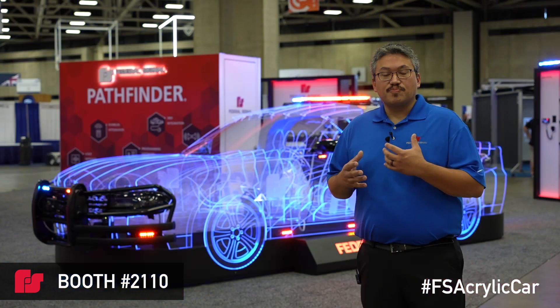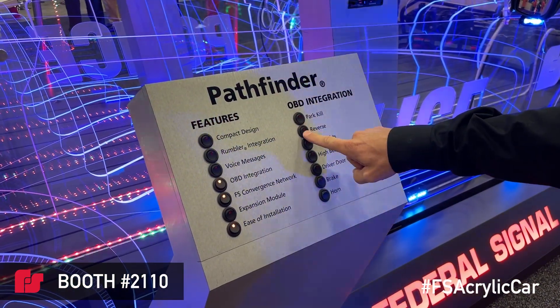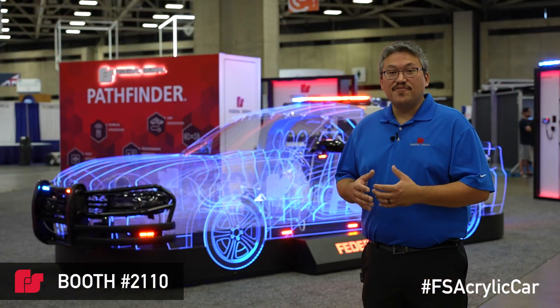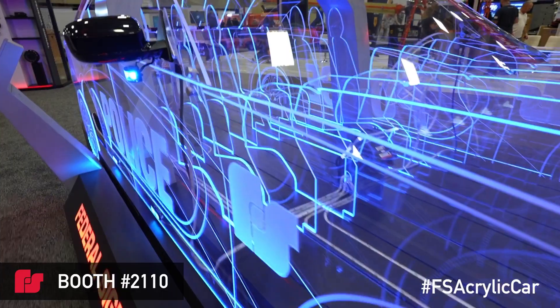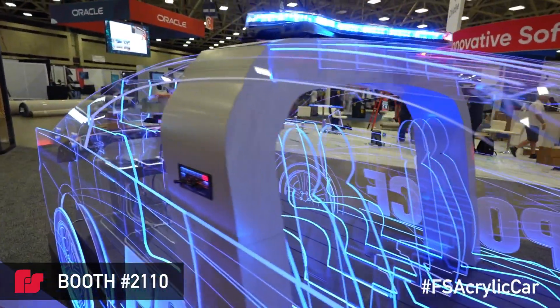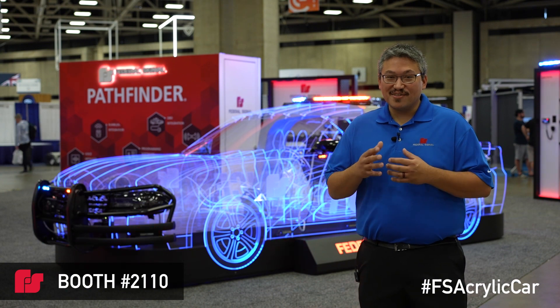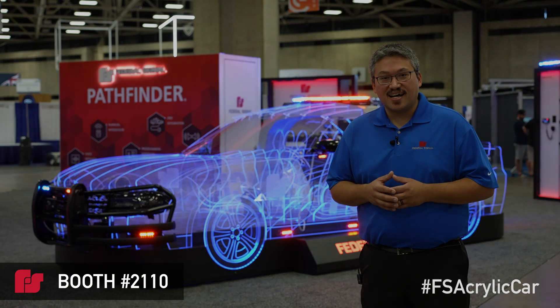The purpose of the display is to allow attendees to interact with the vehicle much as they would a real police vehicle. It also allows the attendee a view of the simplicity of the system and the benefits for installation that it provides. For more information on the Pathfinder siren and our other products, please visit us at fedsig.com.